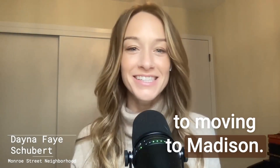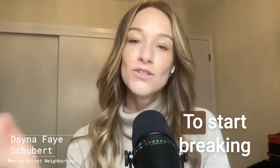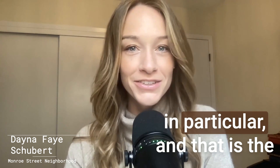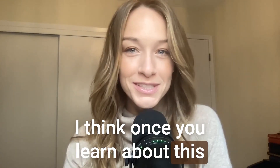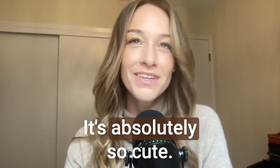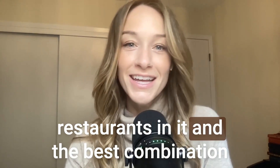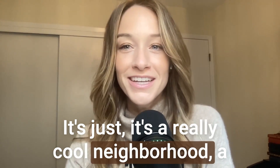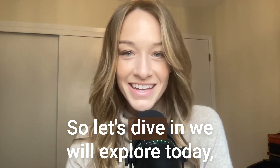Hello and welcome back to Moving to Madison. I'm Dana, your relocation agent, and I am so excited today to start breaking down some neighborhoods. We are going to focus on one neighborhood in particular: the Monroe Street neighborhood. Once you learn about it, you'll understand why I picked it first. It's absolutely so cute, has the best little shops and restaurants, and the best combination of styled homes. It's a really cool neighborhood with a little bit of something for everyone.